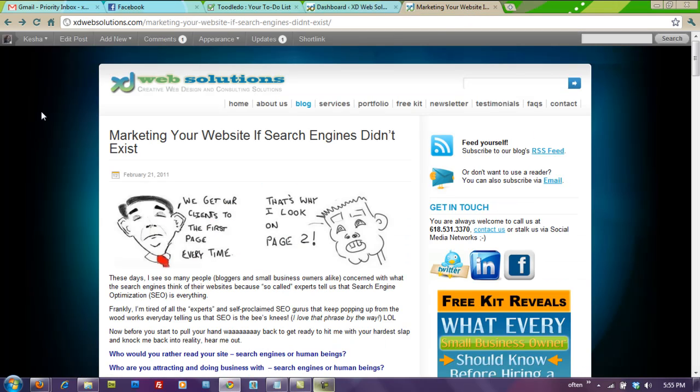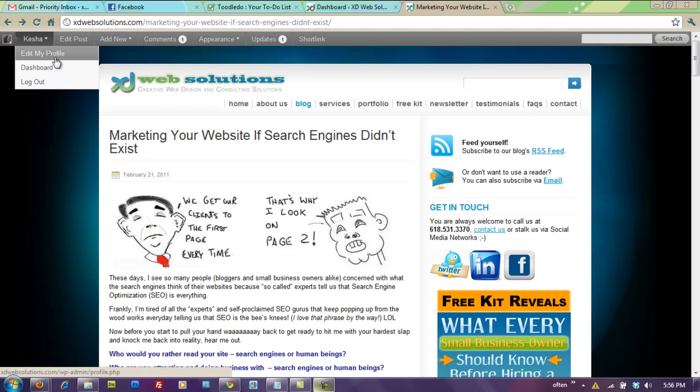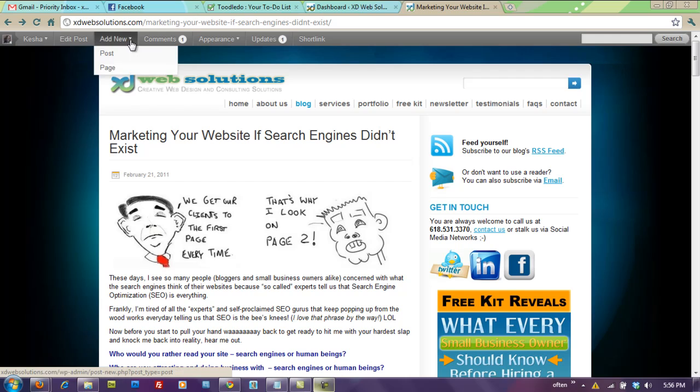If you look at the top of my screen here — I'm on my blog — we have a new little panel at the very top of the screen. Isn't that really cool? It knows that I'm logged in, and I can edit this post that I'm currently looking at.